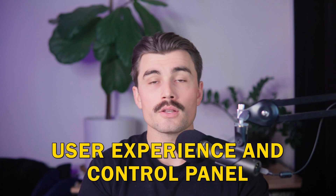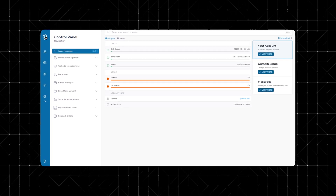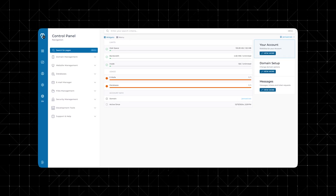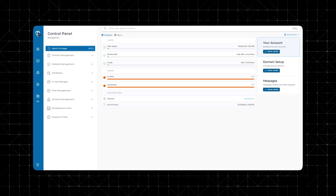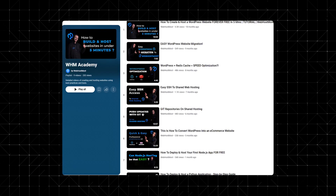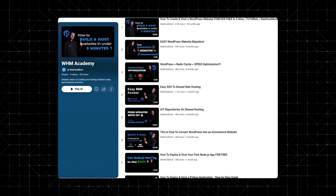Web Host Most uses DirectAdmin, a modern alternative to cPanel. While it might seem overwhelming at first, DirectAdmin is highly intuitive once you get the hang of it. From managing domains to setting up databases, the interface is clean and responsive. For beginners, the platform also offers tutorial videos and a knowledge base to simplify the learning curve.